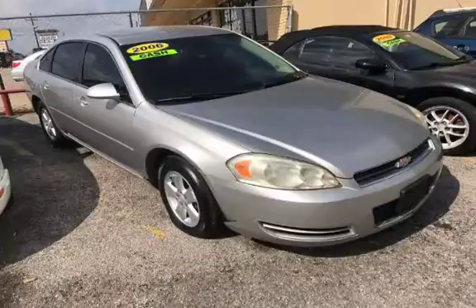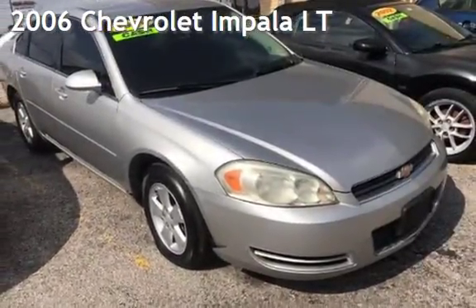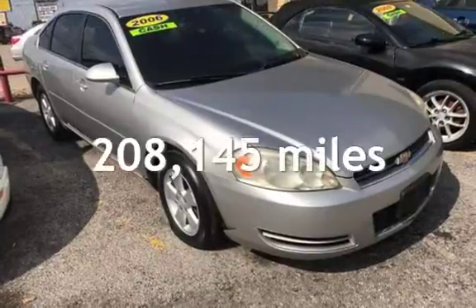Azteca Tulsa, Oklahoma Best Used Cars, home of the Buy Here Pay Here. Presenting a pre-owned 2006 Chevrolet Impala LT. This Chevrolet has less than 209,000 miles on the odometer.